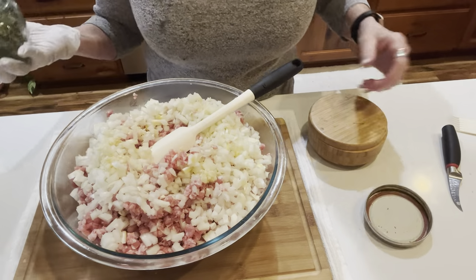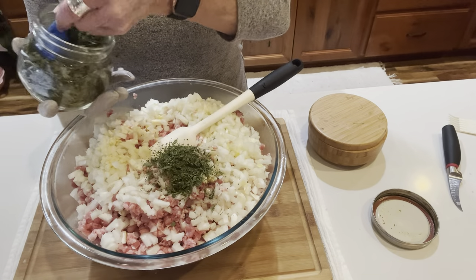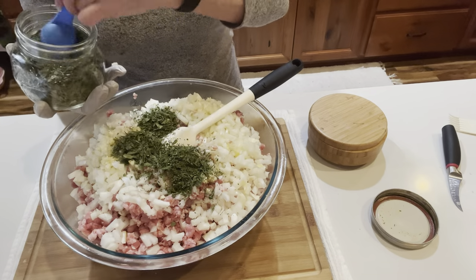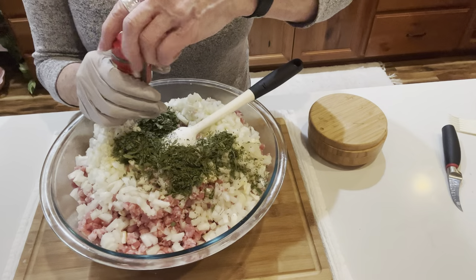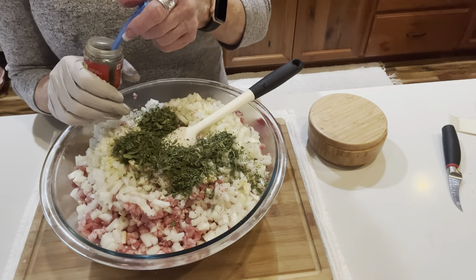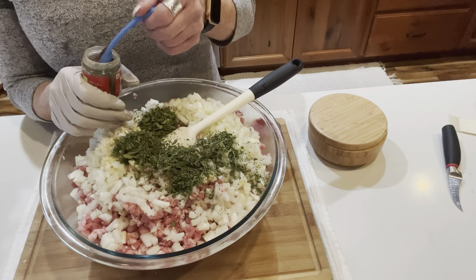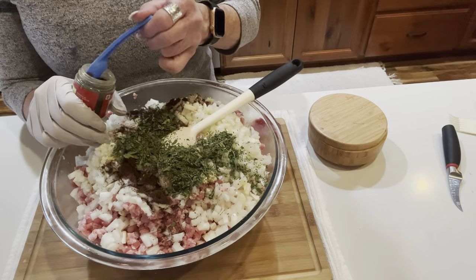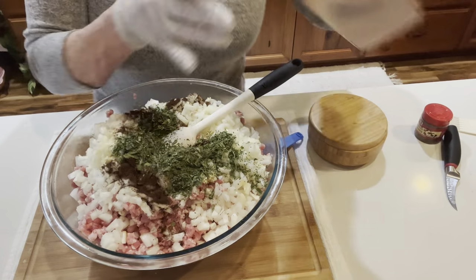The recipe calls for two tablespoons of dried parsley from my garden — I'm putting in three. It's not going to change the canning process at all. For ground clove, it calls for a teaspoon and a quarter — I'll do that, maybe a smidge more. Clove is really strong, but trust me, you need the clove and the cinnamon in this recipe. That's what makes it unique and so good.